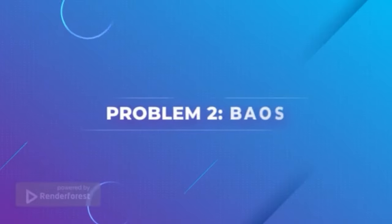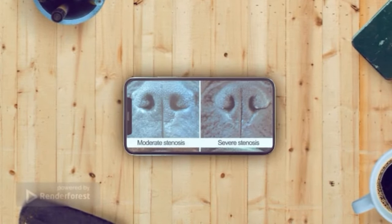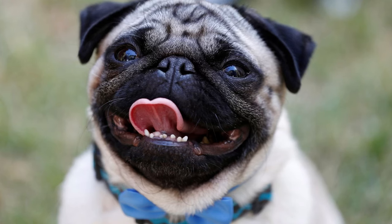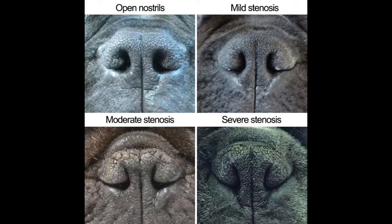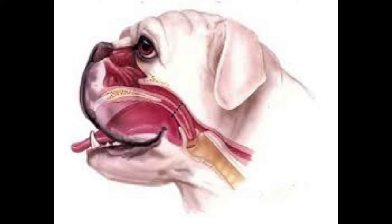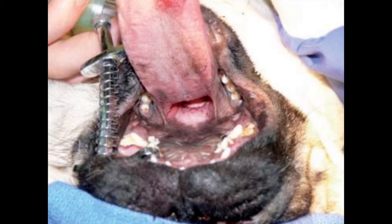Problem 2: Brachycephalic Airway Obstruction Syndrome (BAOS). Pug dogs are one of the most beloved breeds, but their flat-faced features can lead to common health problems such as Brachycephalic Airway Obstruction Syndrome. BAOS is a collection of upper airway problems that pugs are predisposed to due to their shortened muzzle and small nostrils. This can include snoring, noisy breathing, and difficulty exercising. If your pug has any of these symptoms, it's important to take them to the vet immediately.